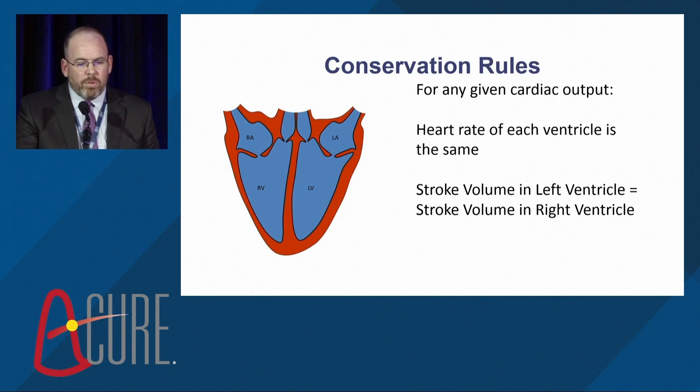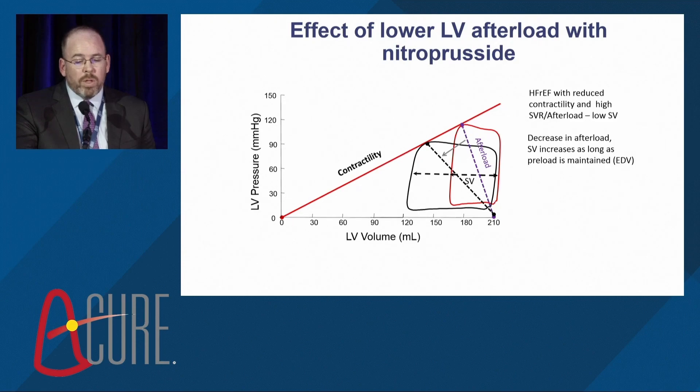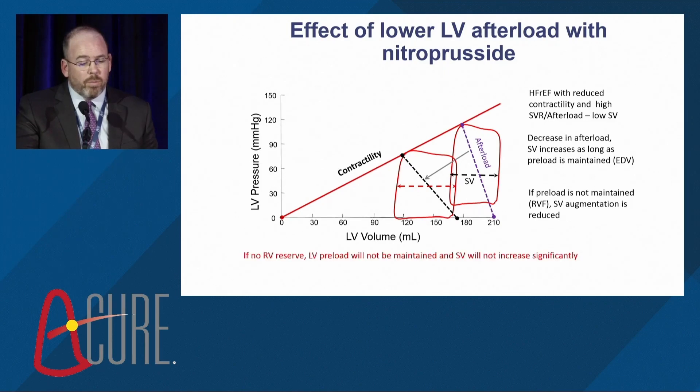As we think about this, there are some conservation rules: for any given cardiac output, heart rate is the same for each ventricle, so the stroke volume of the left ventricle must equal the stroke volume of the right ventricle. As we reduce systemic vascular resistance and unload the LV, LV stroke volume will be limited if RV stroke volume is also limited. With nitroprusside, we reduce LV afterload and stroke volume will increase — but only if LV preload is maintained. If there is no RV reserve and no ability to pump more blood to the LV, preload is not maintained and stroke volume augmentation is reduced or limited.